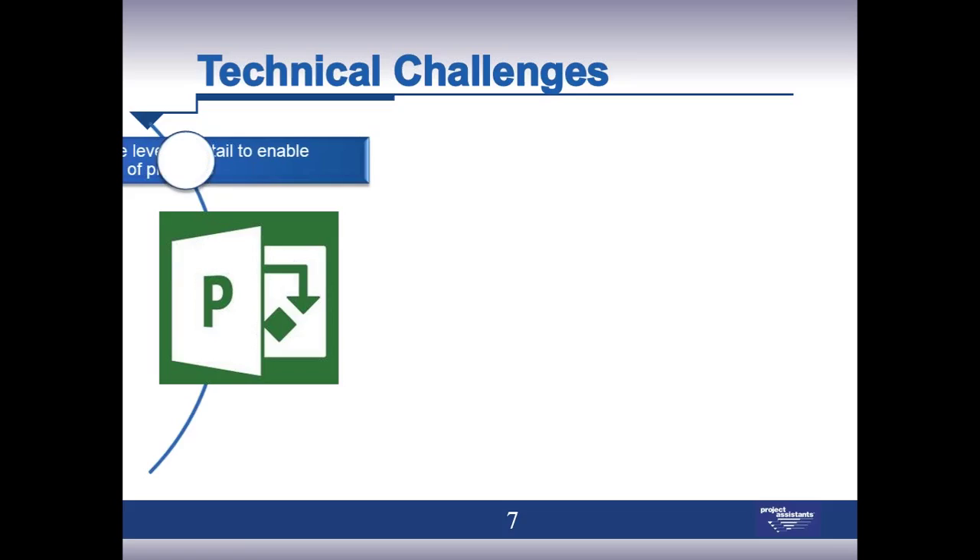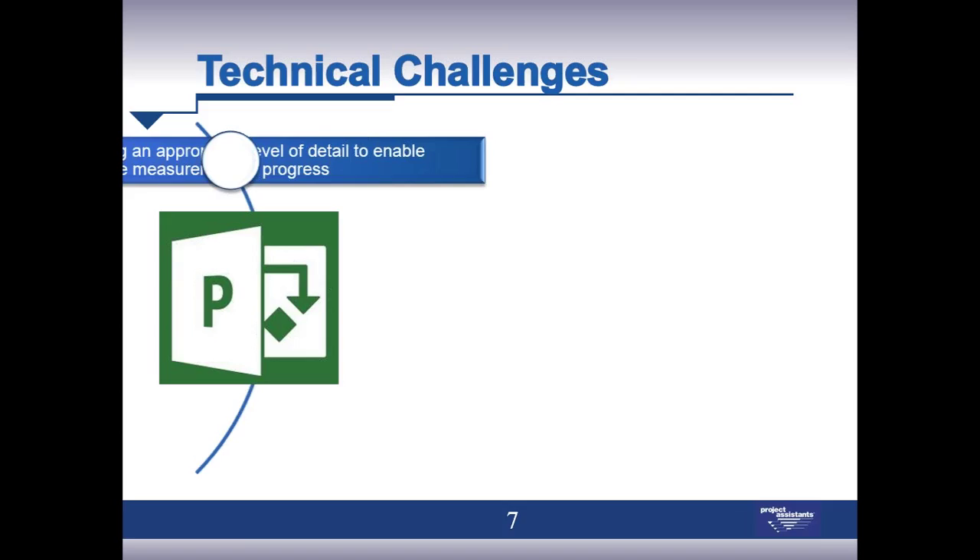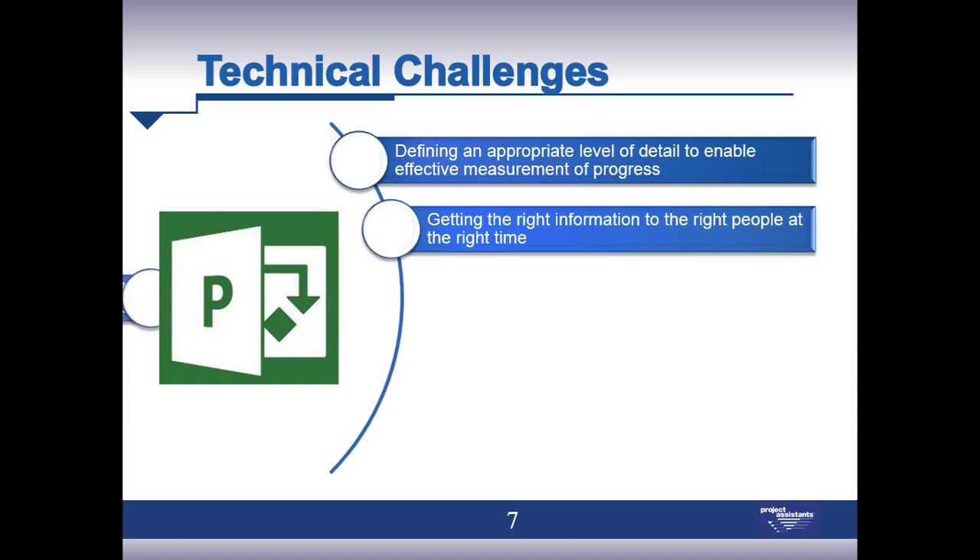Keeping stakeholders informed of project progress is key — letting them know when you're on track, and more importantly, when you could potentially be off track or have major issues causing project challenges. It's also important to ensure that the return on investment and key objectives of the project are being met, taking periodic checkpoints to revisit the original business case. From a technical perspective, it's about getting an appropriate level of detail — what Gus calls the Goldilocks concept: just the right amount of information, not too little, not too much, to make good decisions.